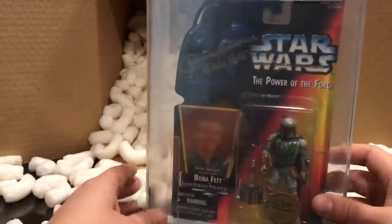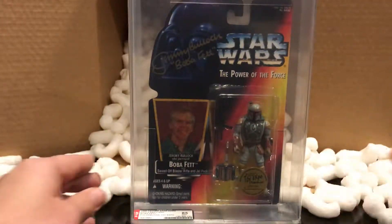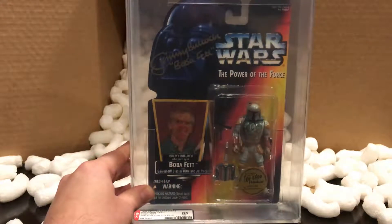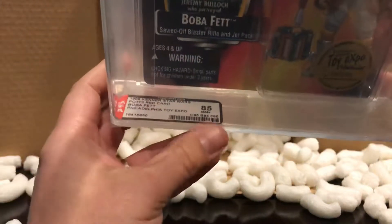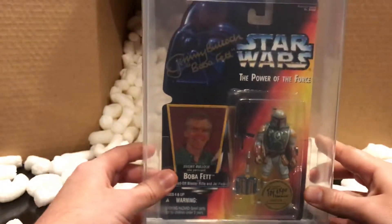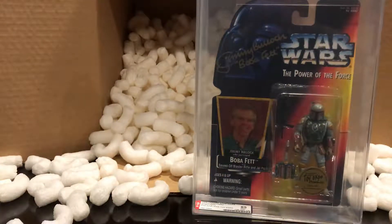If you didn't know, due to AFA changing the timeline of what's considered modern versus vintage, this is now considered vintage even though it's only about 20 years old. They're now going with the vintage score, which runs from zero through 100, and this received an 85 — really awesome to have that in my collection.